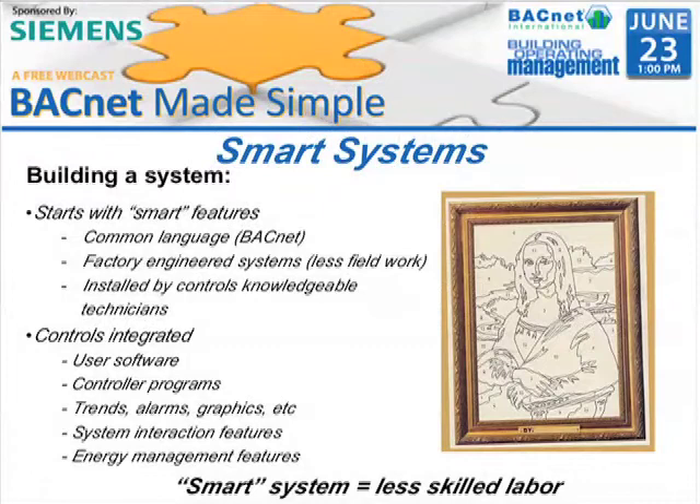It starts with smart features. Remember, before we had a blank slate. You'll notice here that you see the Mona Lisa and you see some numbers. That's because a smart system starts with integrated features. It starts with BACnet as the foundation. It starts with a set of rules that everyone understands. It's more of a paint-by-numbers approach than a blank slate approach.